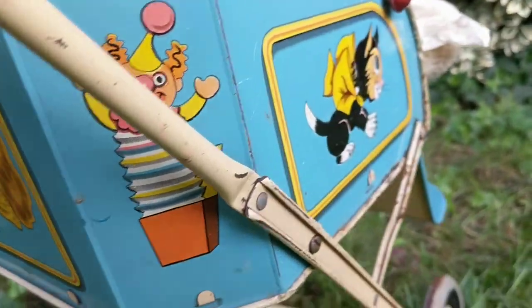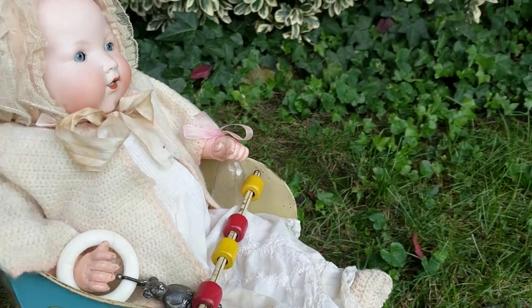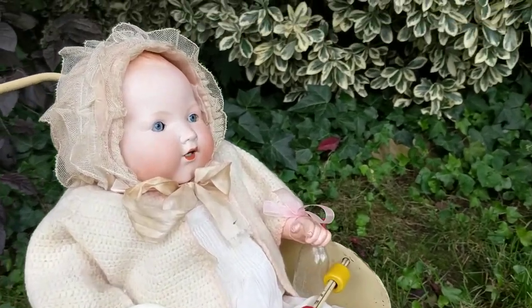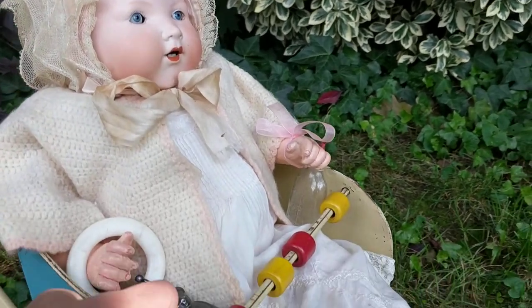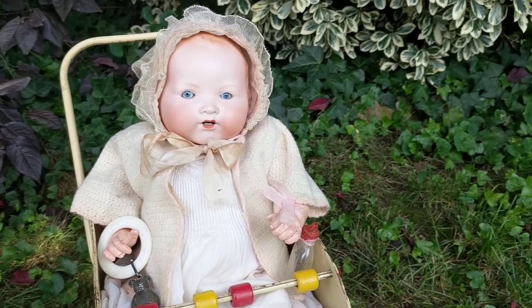Sorry, I have a sick sense of humor! I thought you would think this was cool and want to see it. Again, this is probably the world's most ugliest antique baby doll — it's like ET with a bonnet. Thanks for watching, have a great day, and if you like what you see, hit the subscribe button and the thumbs up.